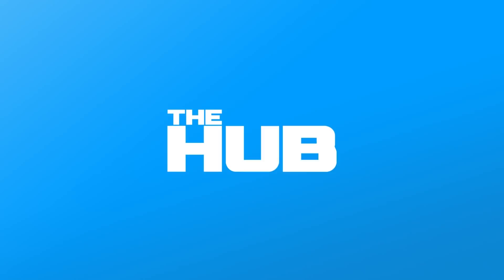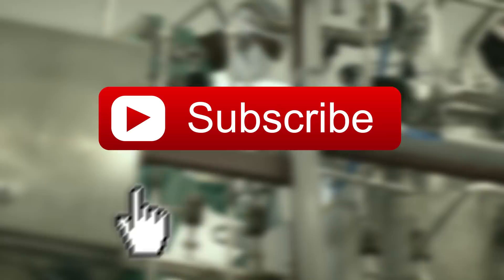Stick with us here at The Hub to see strange animals created by scientists. Before we find out if scientists have gone too far, make sure you click to subscribe to our channel and turn on those alerts too, so you can see the latest videos that come out of our lab.